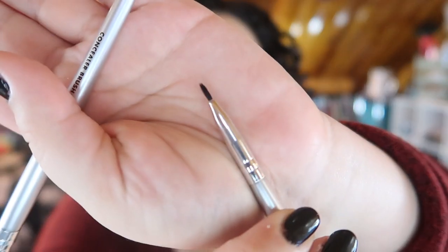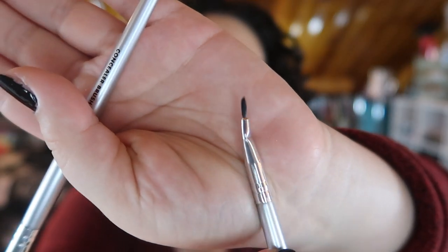You get a spoolie, and a small angled liner brush which I actually really liked for my eyebrows — I used this a lot with the ABH Dip Brow. You also get an angled eyeliner brush that flared out pretty bad; I couldn't really get any accurate lines out of it so I rarely used that one. The last brush is a concealer brush that I mainly used to apply glitter glue all over my lid.